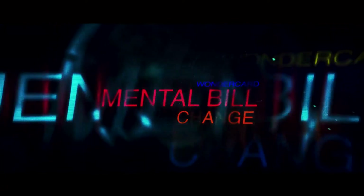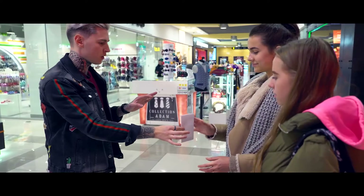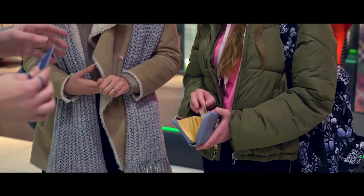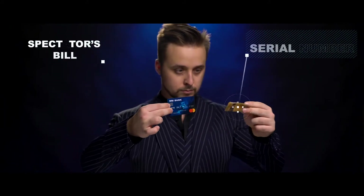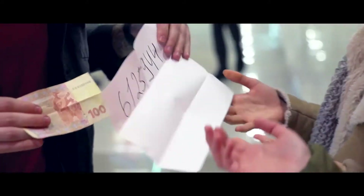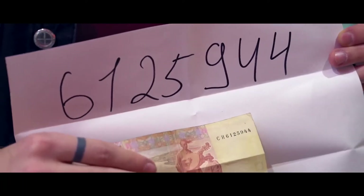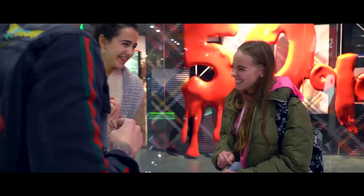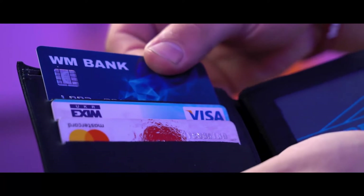Mental Bill Change. You can predict the serial number of any bill. You give a prediction to the spectator's hand and ask them to take any bill from their wallet. With WonderCard you can easily switch the spectator's bill to your bill with the serial number written in the prediction. The spectator confirms that the serial number matched perfectly and they will never understand that there was any bill switch.